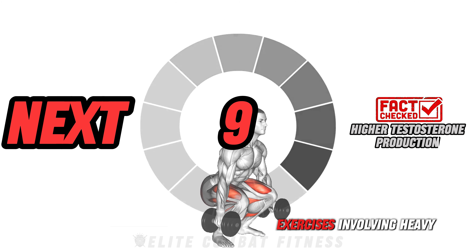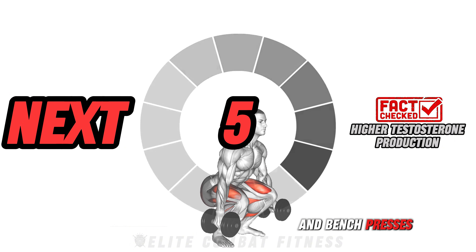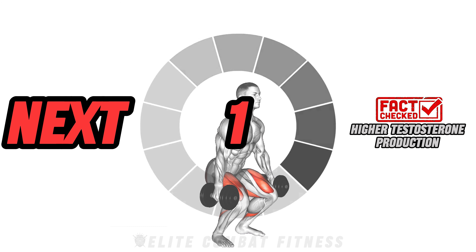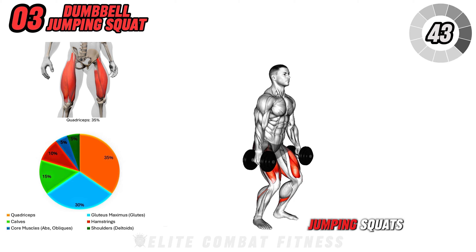Did you know exercises involving heavy weights, like barbell deadlifts and bench presses, stimulate testosterone and growth hormone production? Now we're moving on to dumbbell jumping squats.